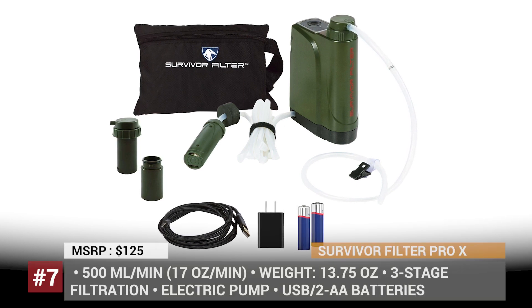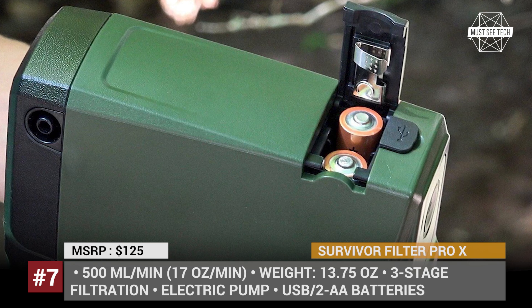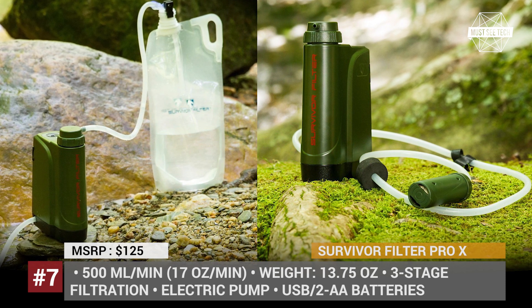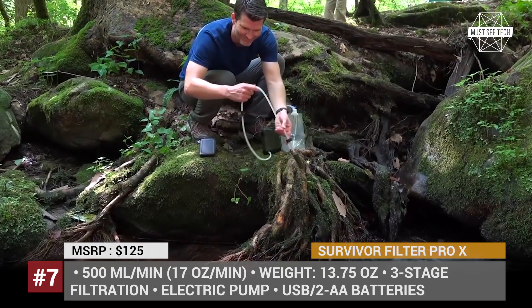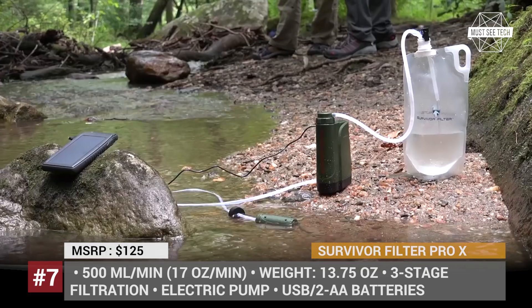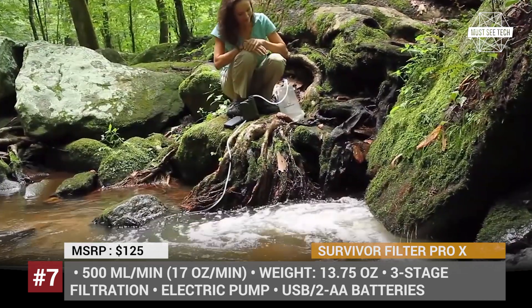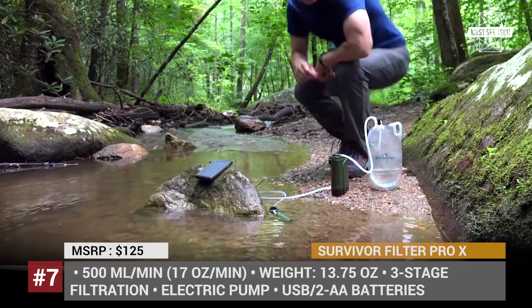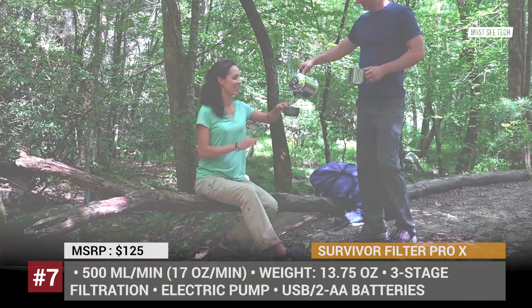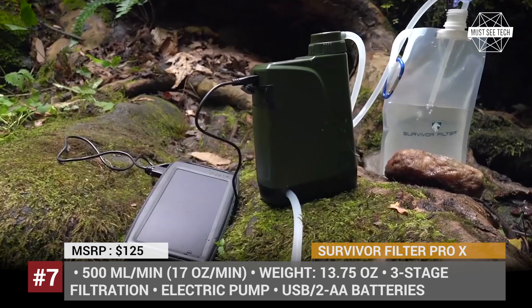Survivor Filter Pro X. Survivor Filter offers the world's first portable electric water filter. It uses the same three-stage filtration system consisting of a 0.1 micron pre-filter, a carbon filter and a 0.01 micron ultra filter that can be cleaned and reused. The pump can be powered by two AA batteries, a wall plug or a power bank. The Pro X produces 500ml of water per minute and shows 99.99% removal of hazardous contaminants. This item costs $125, but if you prefer to pump manually, consider the regular Pro model for half the price.